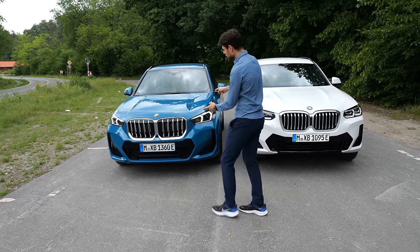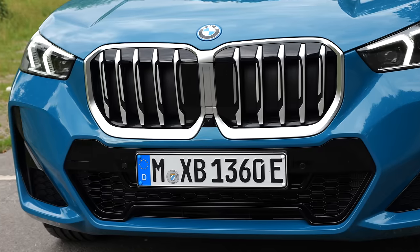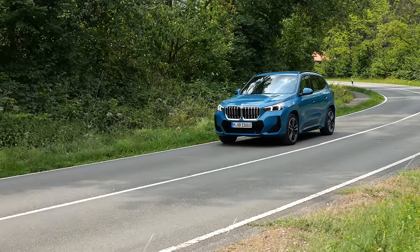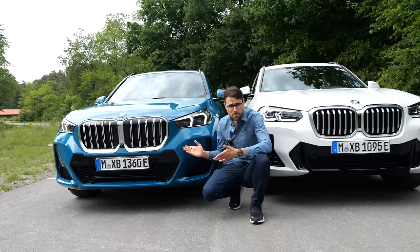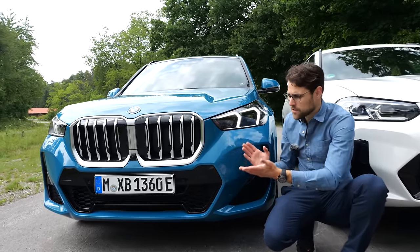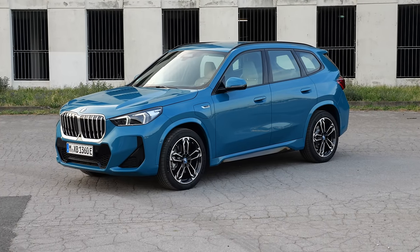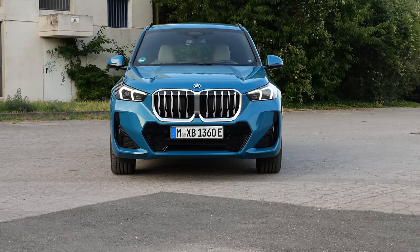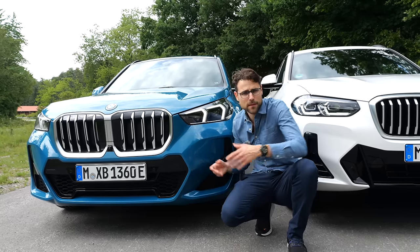Let's go here with the X1 in the front, which has the larger double kidney grille. The new BMW design — even bolder, even stronger. And the color: Blue Bay Lagoon for the X1. This greenish or turquoise note in the blue vehicle is a very interesting color indeed. There's also a darker blue available for the X1 if you like.